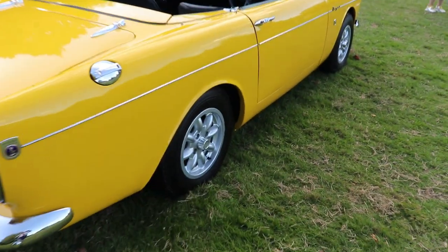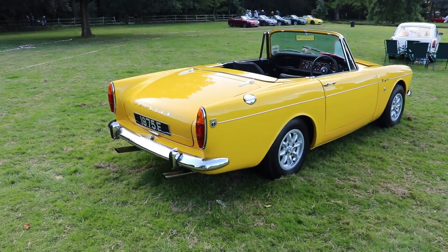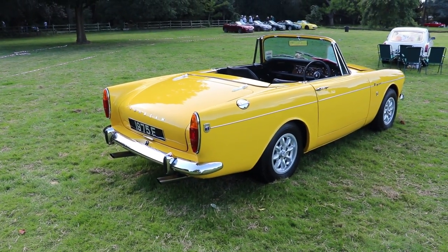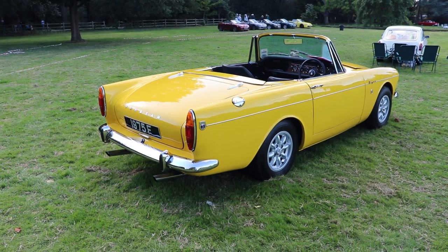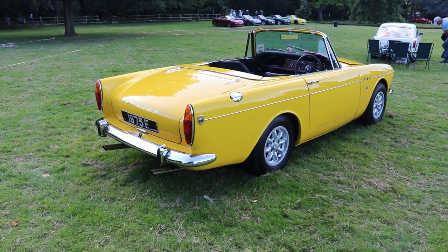So guys, I hope you liked the video about this very rare Sunbeam Tiger V8 — one of just 750 UK-supplied cars. If you like the video, please subscribe to my channel, and see you next time guys. Bye.